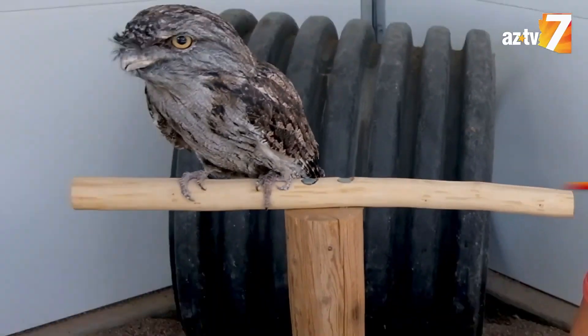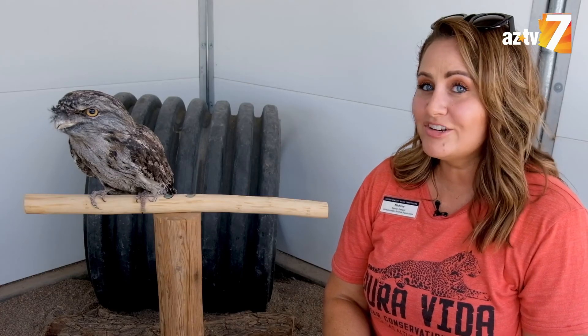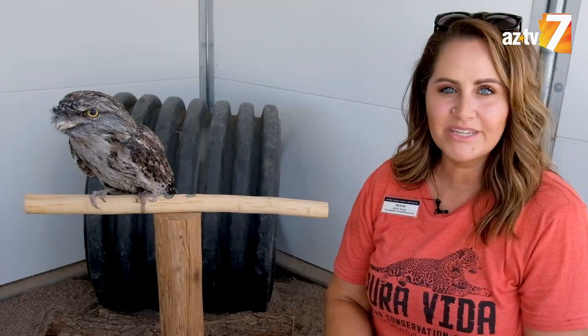Meet Sydney, a tawny frogmouth from Australia. A lot of people think that she's an owl, but she's not. She's actually part of the songbird family.